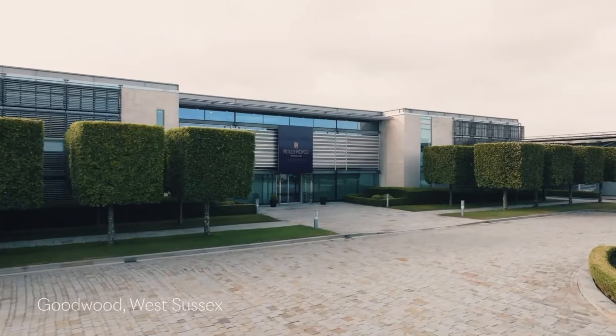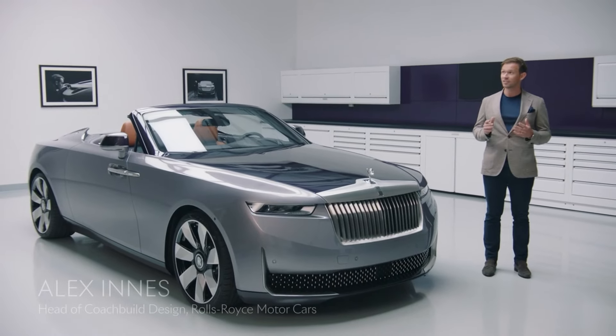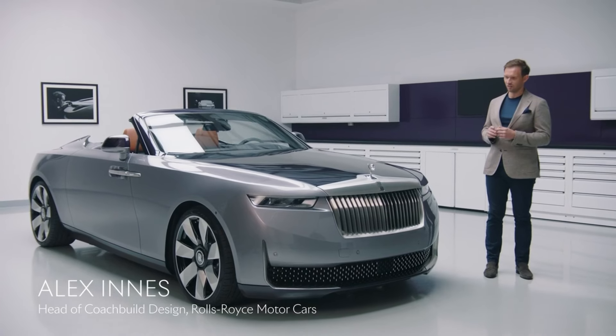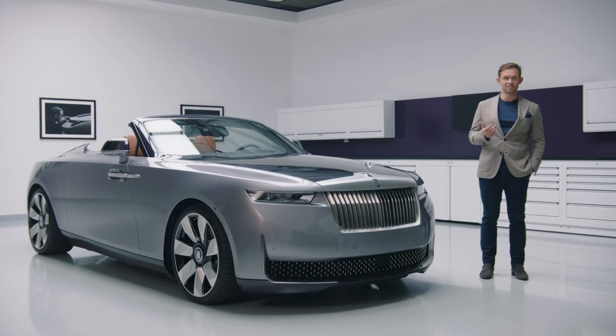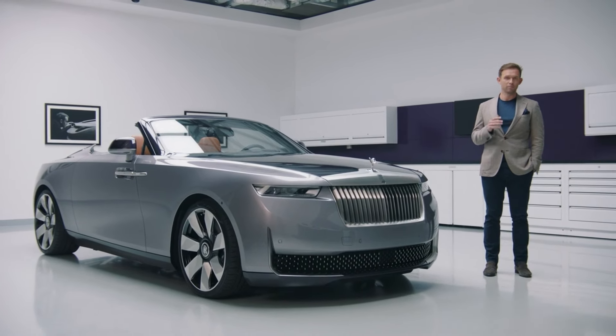Welcome to a very secret corner of Goodwood, the home of Rolls-Royce motorcars. In this unique facility, the Amethyst Droptail was hand-crafted. Droptail represents a fundamental examination of our design principles, expressed in their purest form.